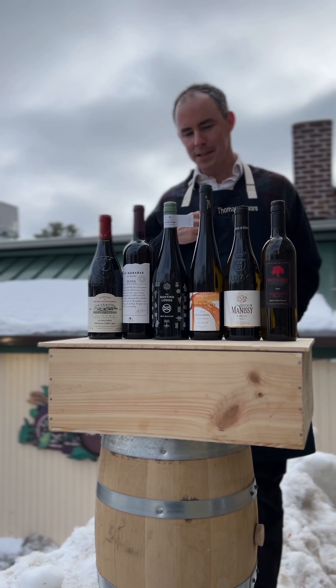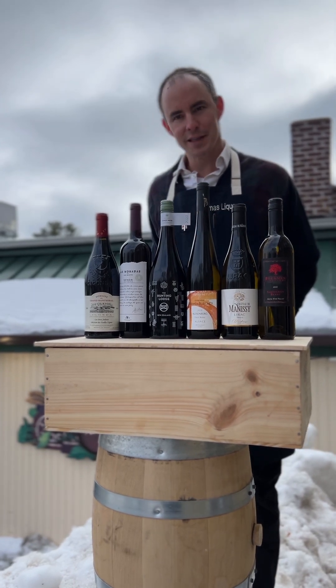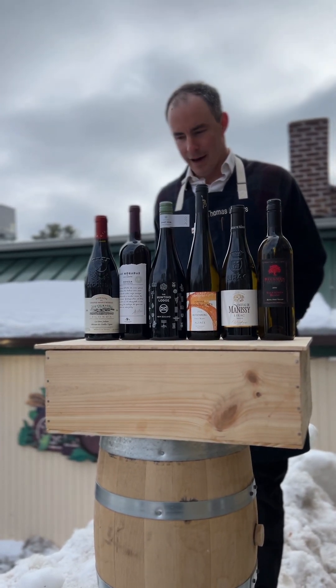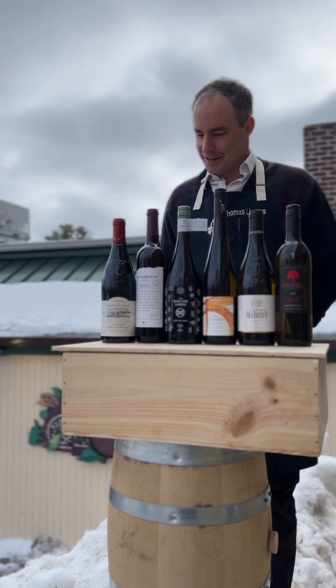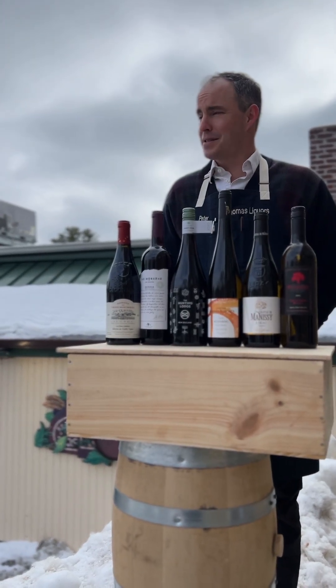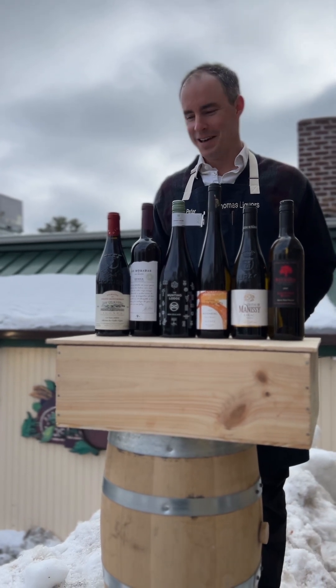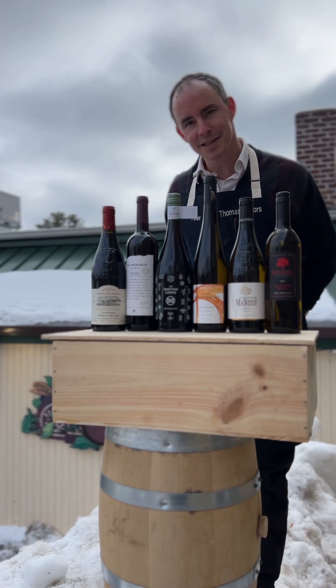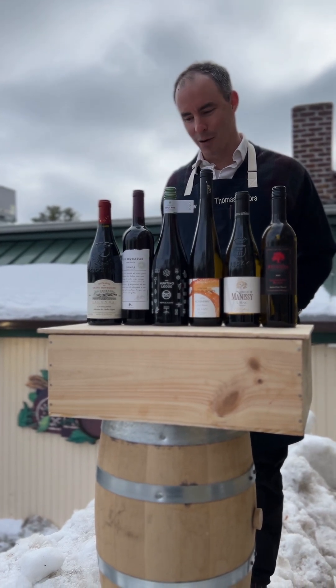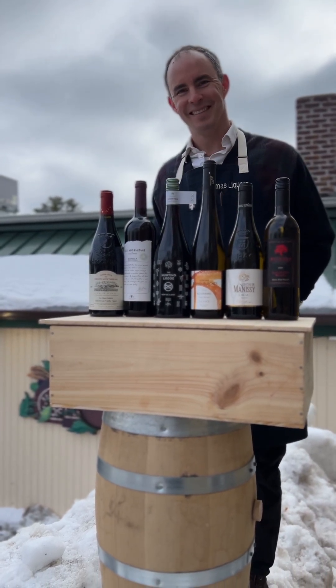So this is your March 2023 Cellar Series description. I'm loving these wines. We've got some fun weather hopefully hitting us soon — at least more sunshine — but these wines should be filling your glass along the way. Twenty percent off, available tomorrow afternoon — come get them, and we'll see you next time.